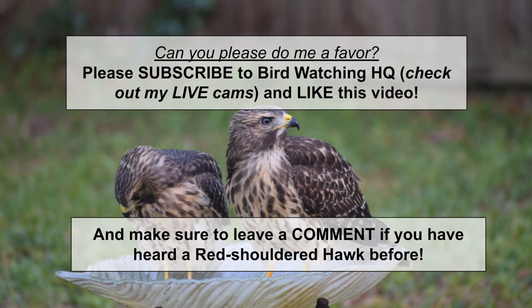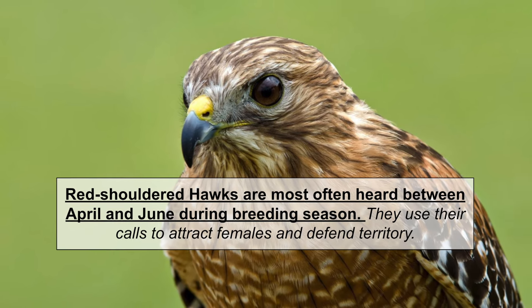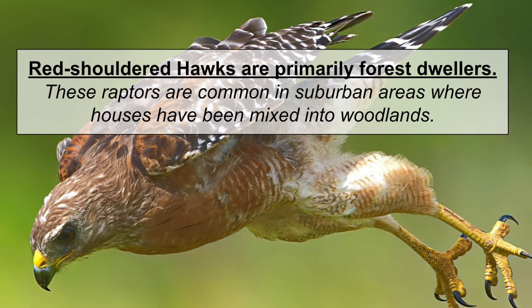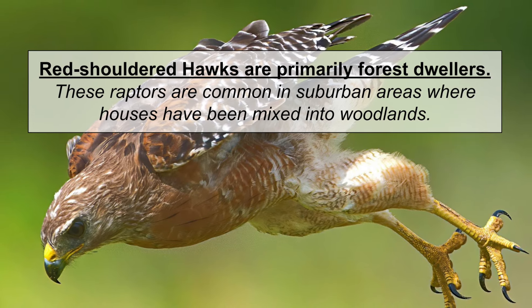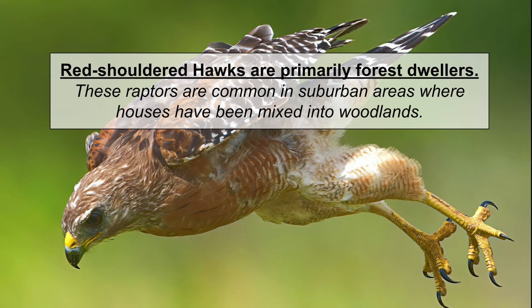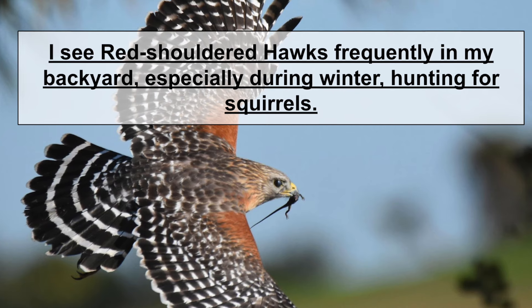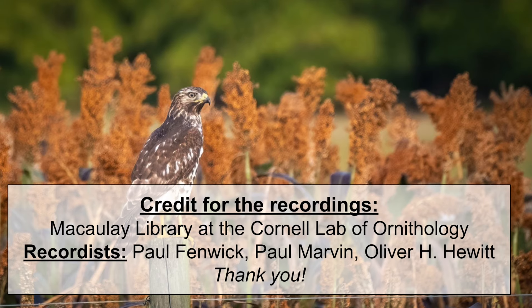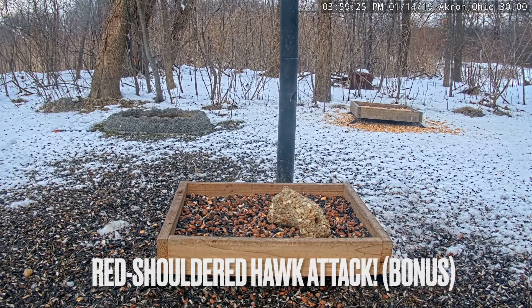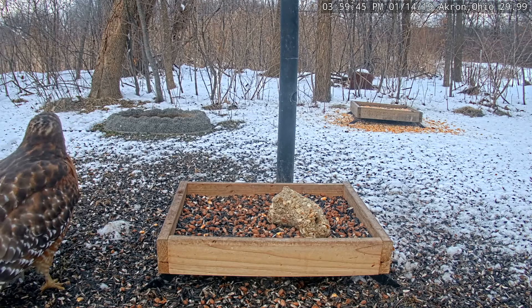[Red-shouldered hawk vocalizations — repeated call sounds demonstrated throughout this segment.]